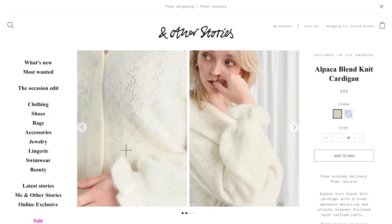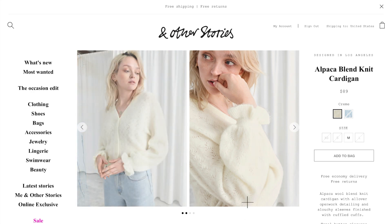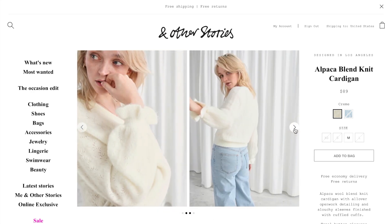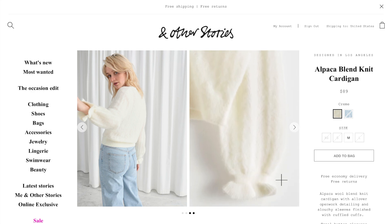Back to a couple of online picks — this puff sleeve sweater is just so delicate and beautiful, and really flattering on pear-shaped ladies because the puff sleeve detailing is going to give you more balance to the upper part of your body.